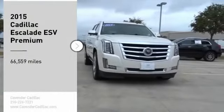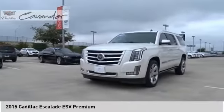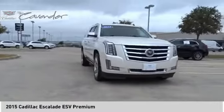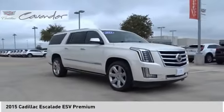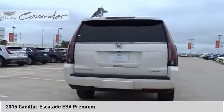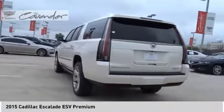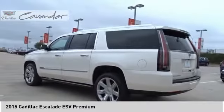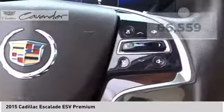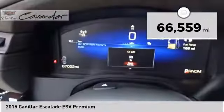Take a ride in the 2015 Escalade ESV. The Cadillac Escalade ESV is a longer version of the Escalade. The ESV is a large, luxurious SUV that delivers performance and style. Classy and powerful, it looks great for a night on the town or can haul everything needed for a weekend getaway. This vehicle has less than 70,000 miles.